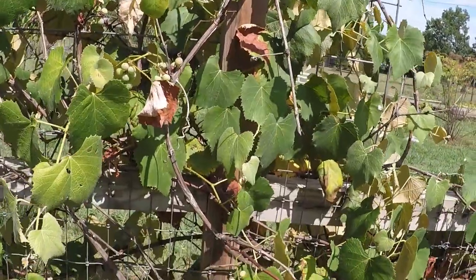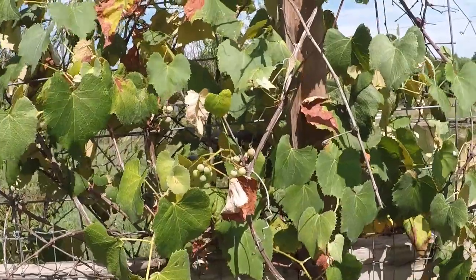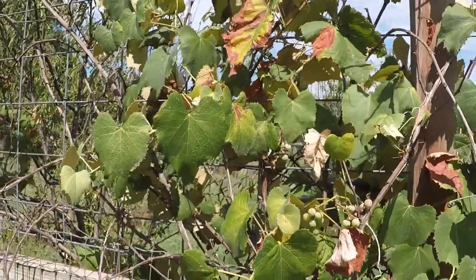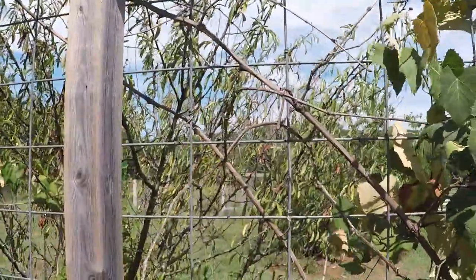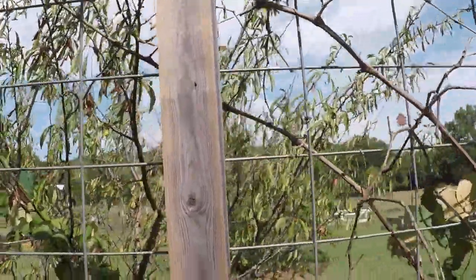Grape jelly is something that I like to keep on the shelf for the kids, for peanut butter and jelly sandwiches. I will be making jelly next week, but I'm going to be using no-sugar-added grape juice from the store. It makes delicious jelly — I'll be making a video on that next week.